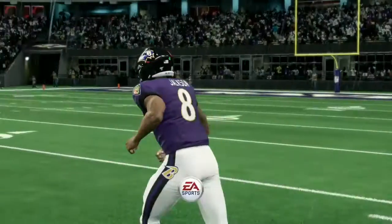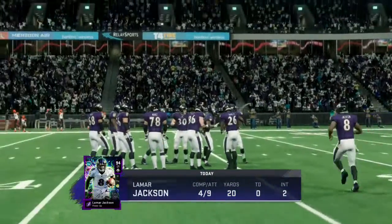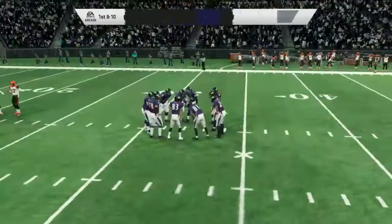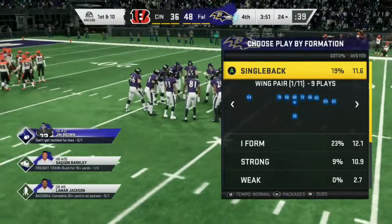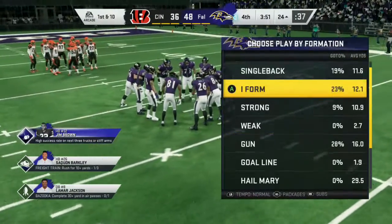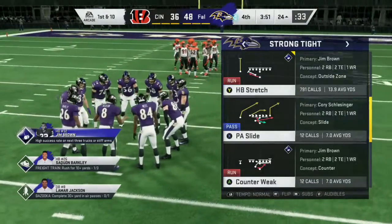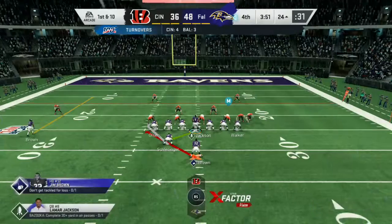Now the Baltimore offense heading back out onto the field. They scored a touchdown their last go-around, and they'll obviously be hoping to do that again. When you start plotting for this drive, you don't go away from what worked before, but you have to be prepared for wrinkles and counters because you know they'll make some adjustments.